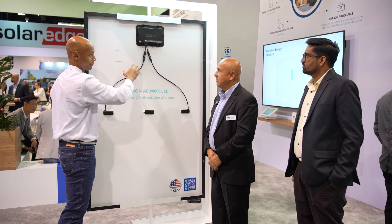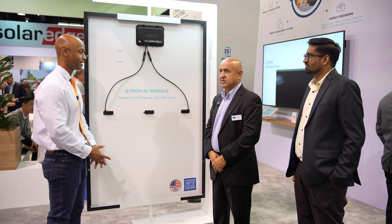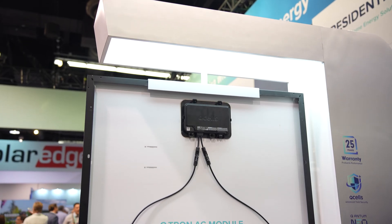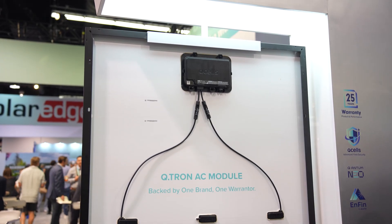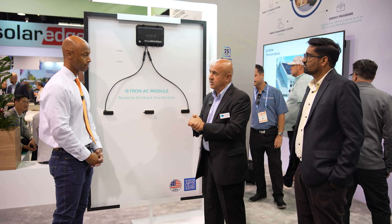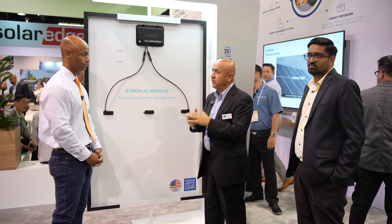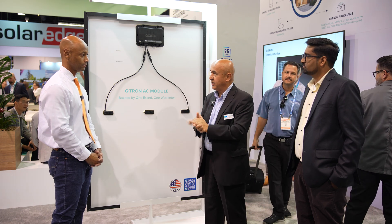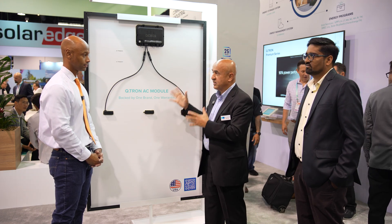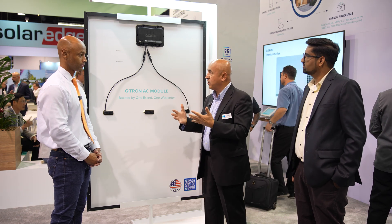The microinverter can be disconnected for service if required and is individually serviceable — if a microinverter fails, you don't have to replace the entire module. This solution also provides redundancy, eliminating the single point of failure associated with string inverters. It also provides panel-level optimization, maximizing energy output per panel.